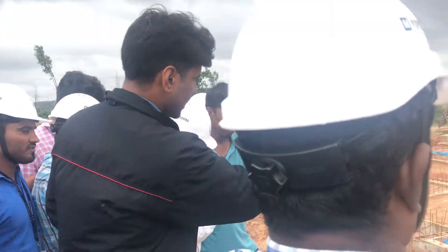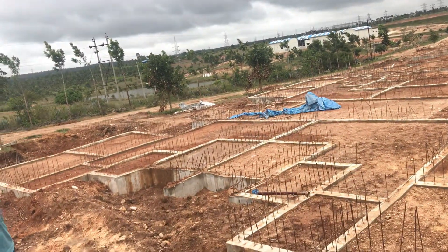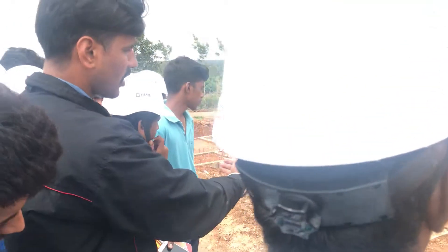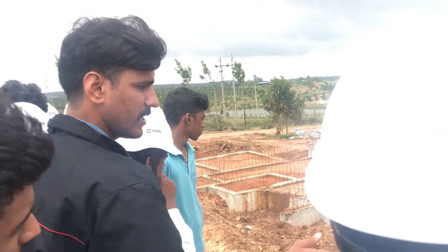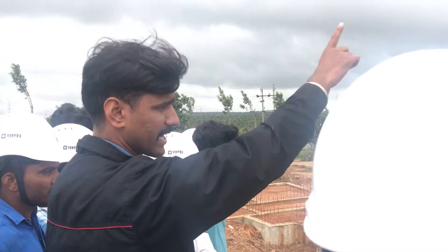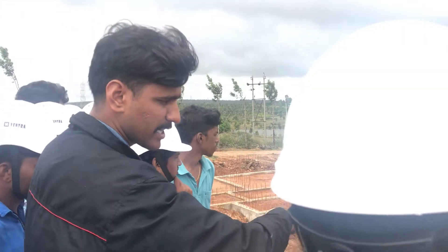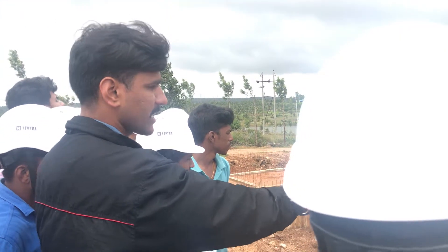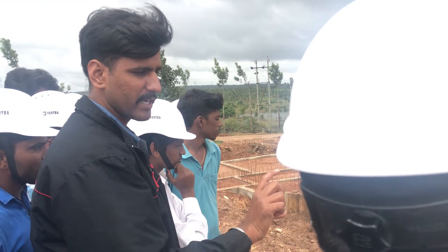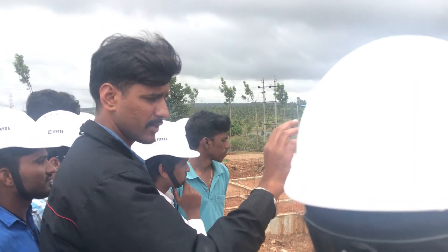Some utility portions — we can provide RCC there, or we can build block work and backfill. We are providing a PCC there and floor pieces at that level.